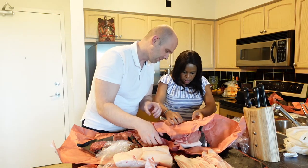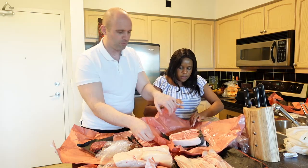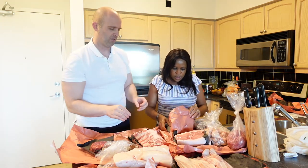This one here is the organic pork rib chops — they have so many names for it, but it's the pork rib chops. So guys we're going to bring you up closer and show you everything we got.